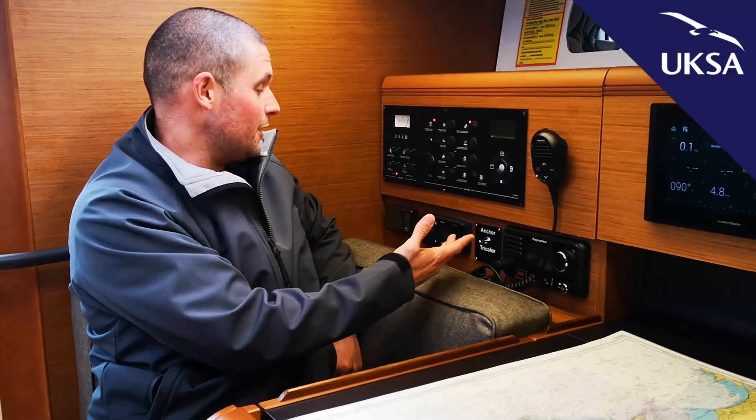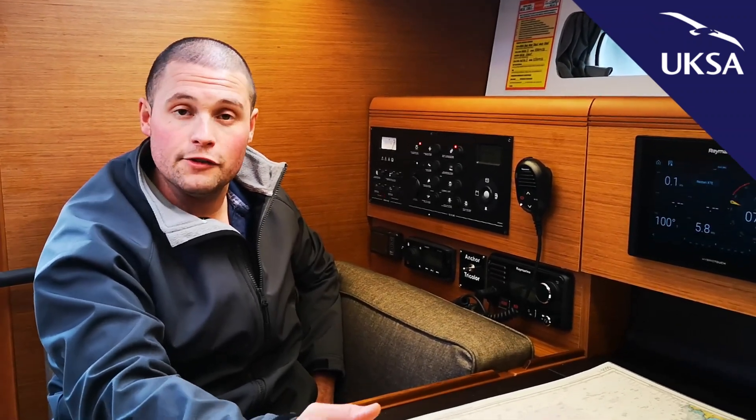At the back we have the good old trusty stereo — everyone needs one of those — followed by a battery monitor, which is set up so that if our voltage goes a little bit low, it sets an alarm off informing the crew and skipper that we need to either plug into shore power or get the engine on and start charging our batteries.